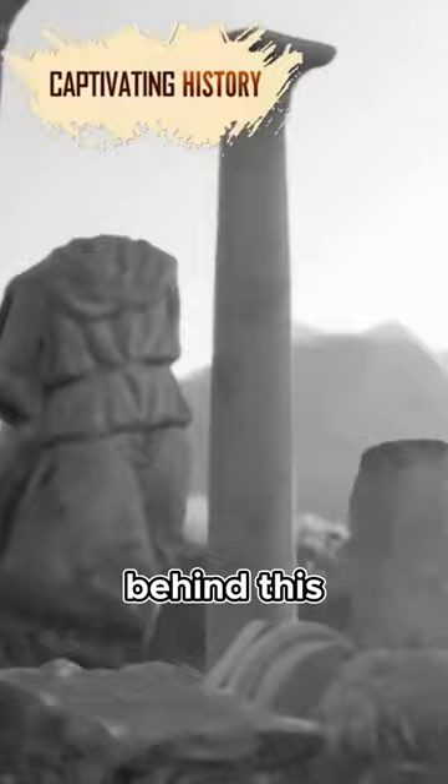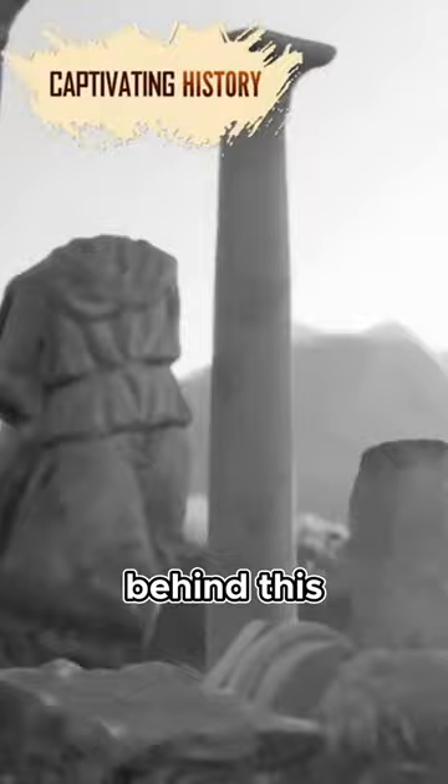That the ancient Greeks had lost all knowledge of the method behind this construction style is a testament to how quickly the Mycenaean culture disappeared. They were so baffled by the...